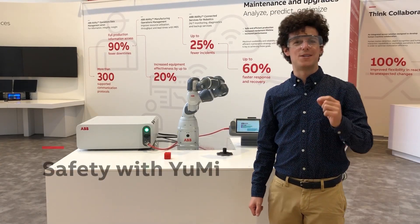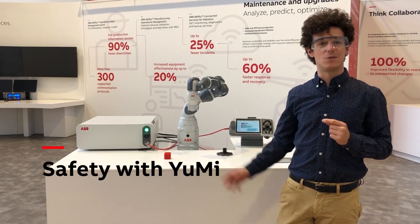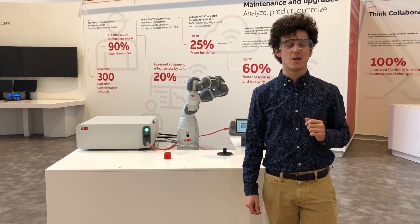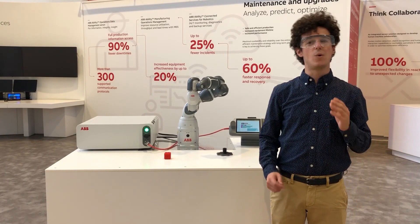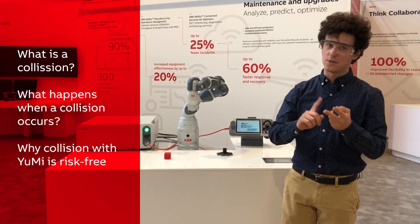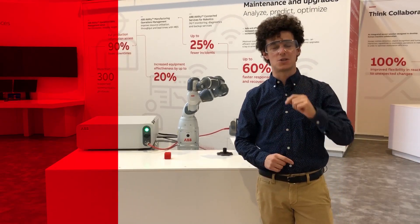Hi, so far you already know about ABB's collaborative robot single arm unit and you want to know more about its safety features. In this video we'll talk about collision. I will explain what is a collision, what happens when it occurs, and why it is not a risk for you.